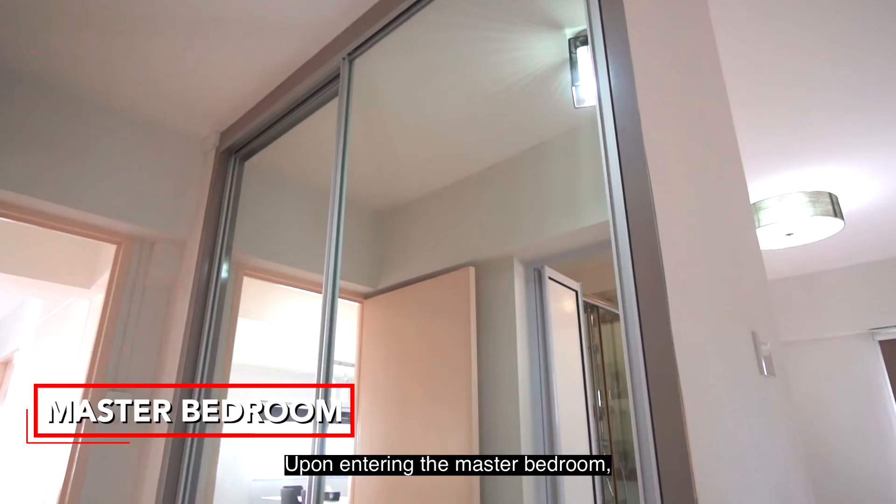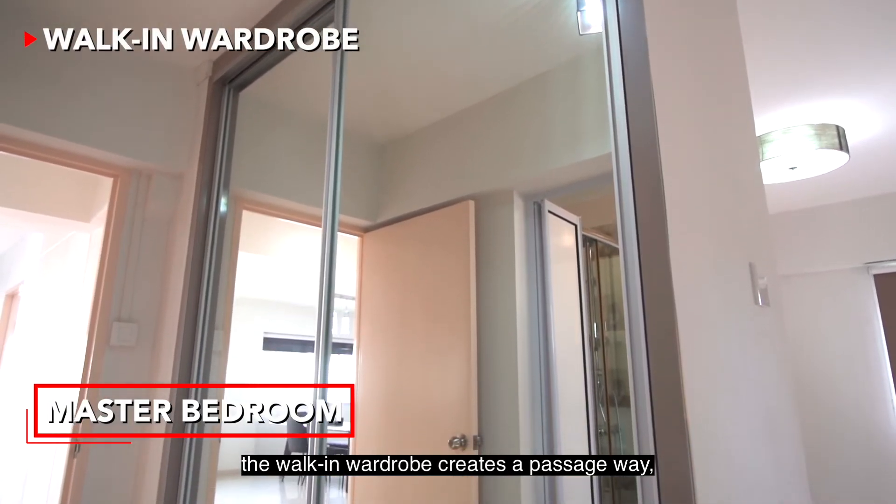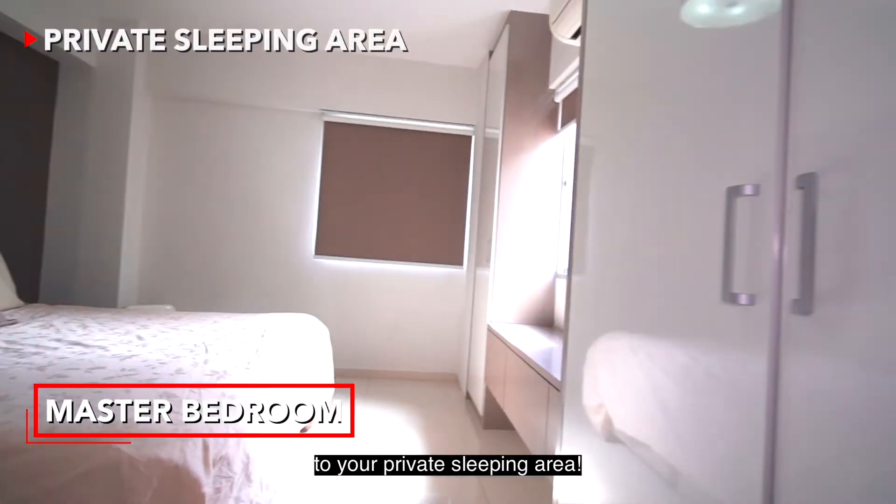Upon entering the master bedroom, the walk-in wardrobe creates a passageway to your private sleeping area.